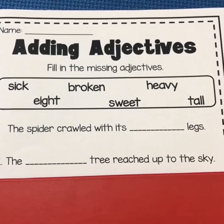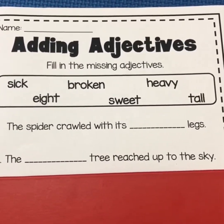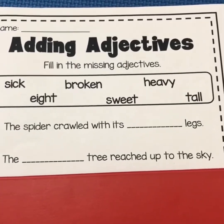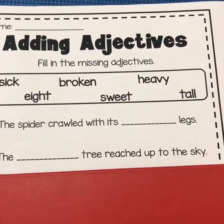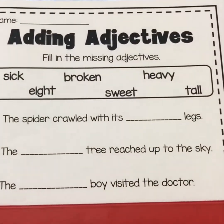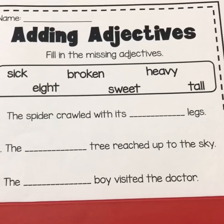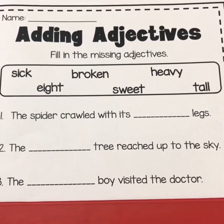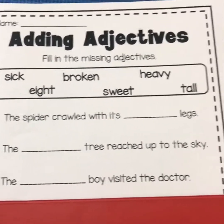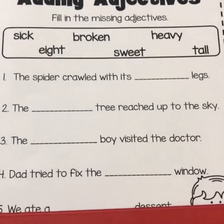Number two: the blank tree reached up to the sky. Which one do you think that is? Sick, broken, sweet, heavy, tall. I think you know it. Number three — the blank boy visited the doctor. So why would you visit the doctor? Yep.